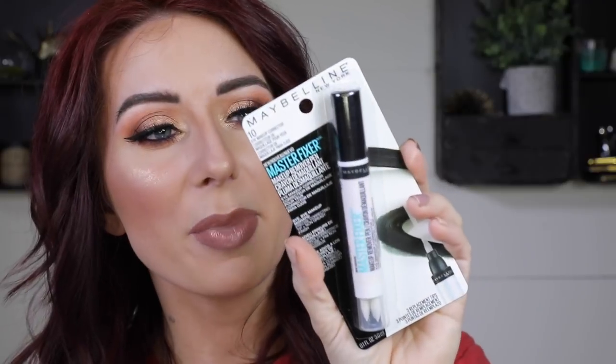I saw this at my Walmart. This is the NYX Master Fixer Makeup Remover Pen, which I thought was really cool because Elf has one of these that I used to use all the time. It has little tips that you put in and use to clean up your wing, which is really handy if you don't want to pull out a whole makeup remover or use concealer — it just helps sharpen up that wing. I'm excited to play with this.